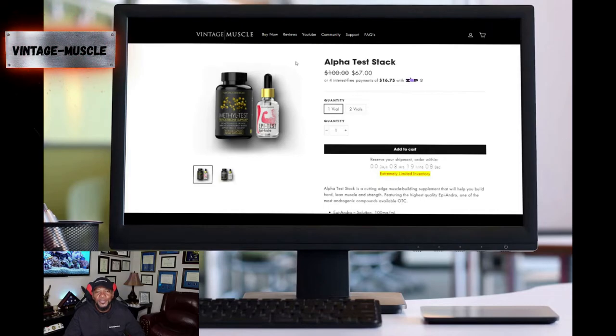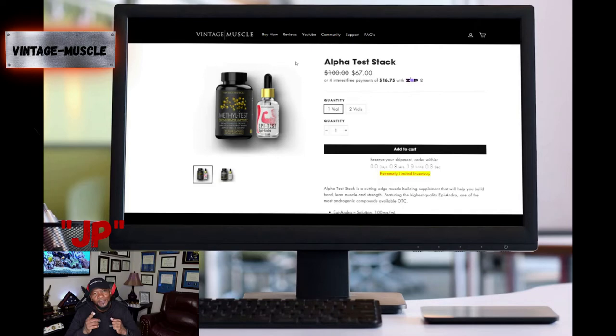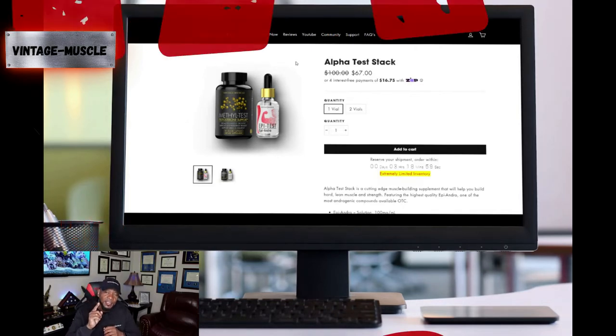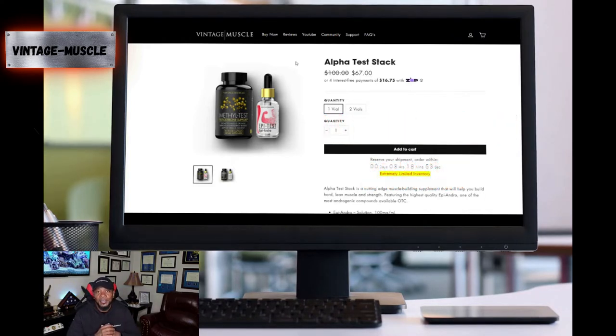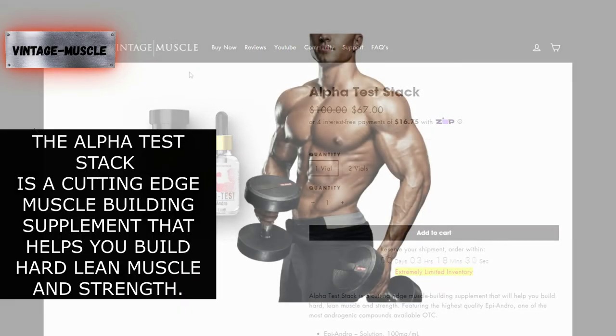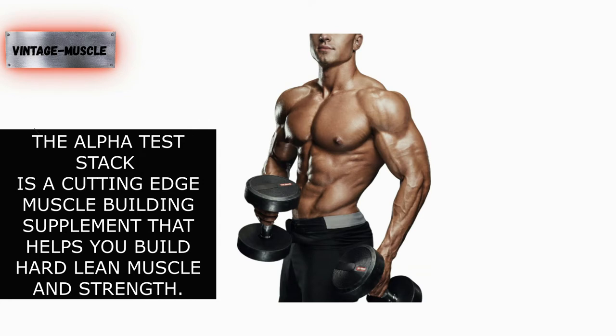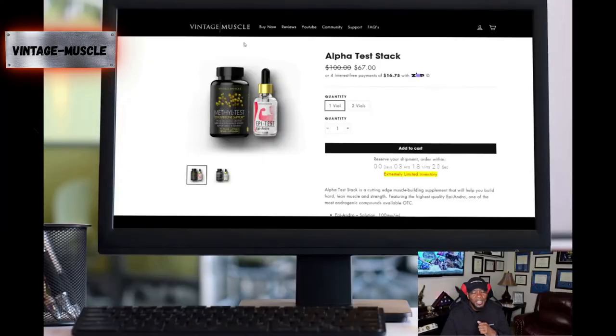What's going on guys, welcome back. I'm JP with Vintage Muscle, and I have another one for you today. We are going to discuss the Alpha Test Stack. This is one of the better stacks that they have — it's always my go-to. The Alpha Test Stack is a cutting-edge muscle building supplement that will help you build hard, lean muscle and strength, and that's what we are looking for.